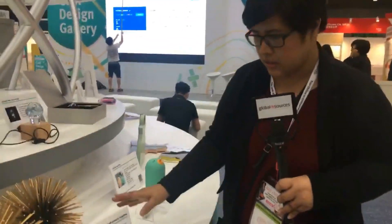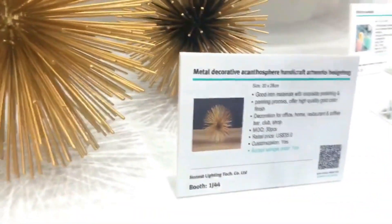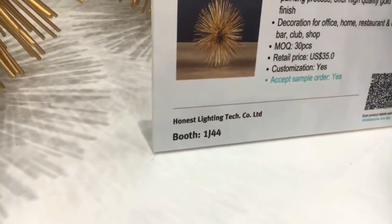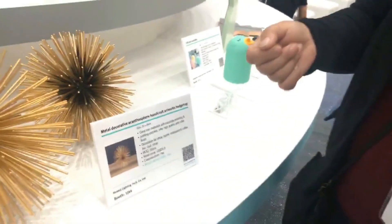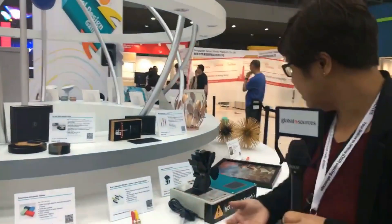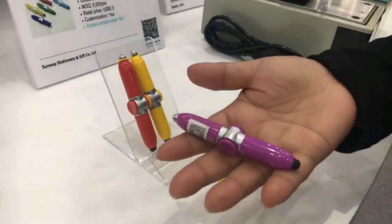As you go around, you'll see cards with a brief description of the product, its unique selling points, key features, the manufacturer's name, their booth location, and the Global Sources QR code. You can scan it with the Global Sources app — downloadable at globalsources.com/app. It lets you filter suppliers, find exhibitors, and all information syncs into your Global Sources account without needing business cards. Also on display: a tiny pen LED light stylus.